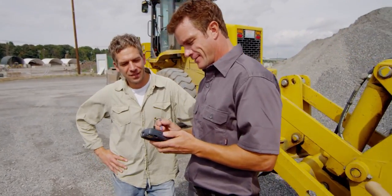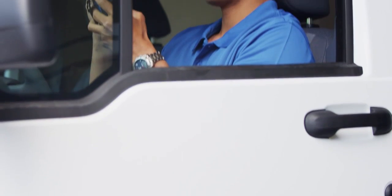Intermec also offers Medallion Advanced Services, which help reduce unexpected network communication issues, and Medallion Support Services, which helps minimize downtime from accidental breakage.